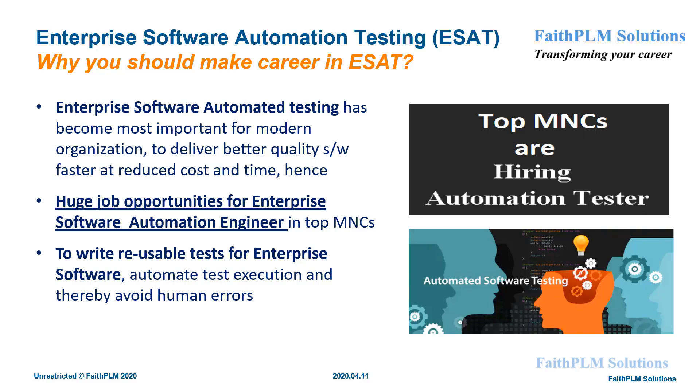At the same time, there are several other reasons to enter into this field, such as: Enterprise Software Automation Testers get good salaries, it is relatively easy to enter into IT through software testing, and all automation testing tools are easy to learn, so you can build a career faster.